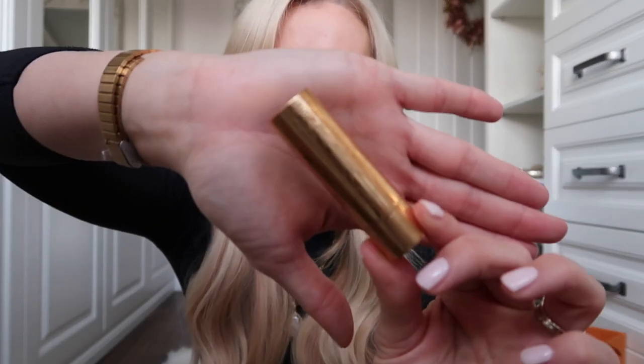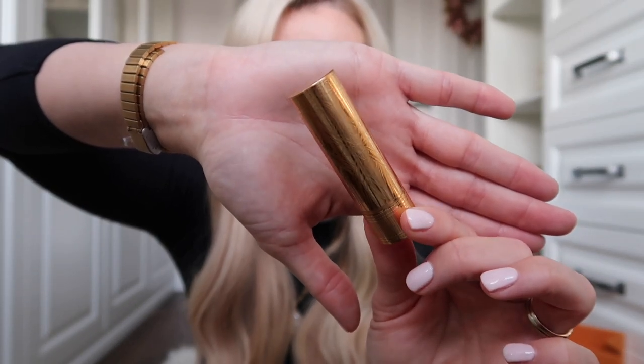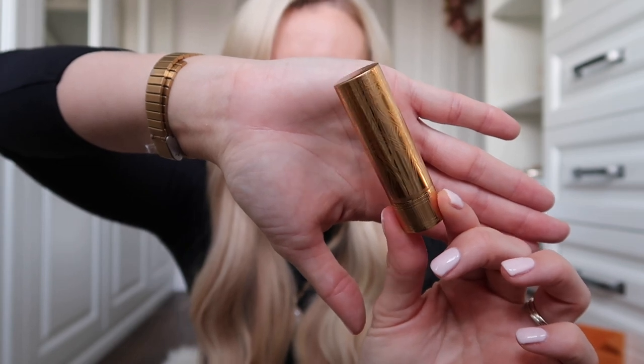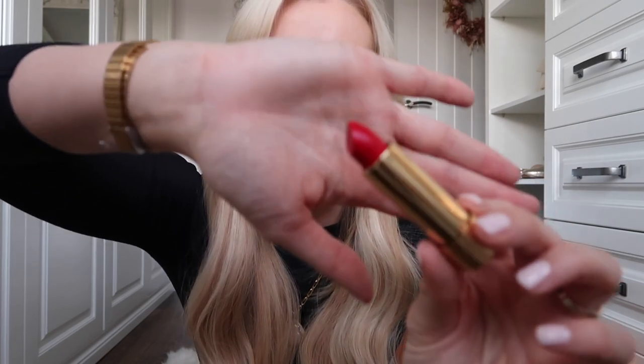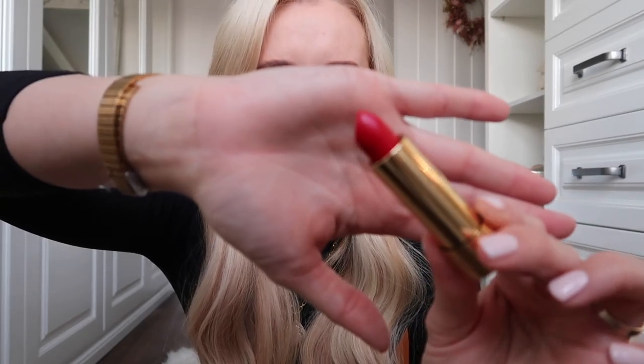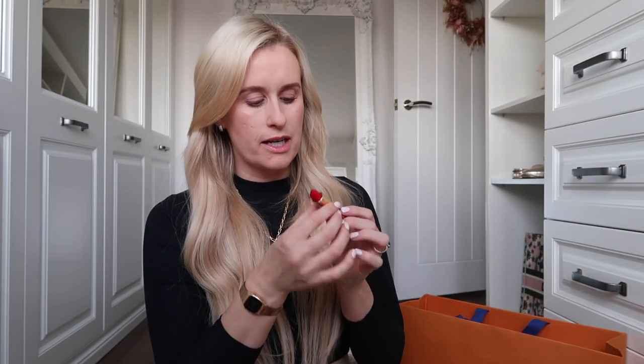The next thing I picked up was from Gucci — it is a Gucci lip colour. I was first drawn to the beautiful gold packaging before I even looked at the colours. The detailing on the actual case itself is very, very pretty. I've gone for a nice red shade. I haven't worn red lipstick in quite a while, and I think it's really important to get the right shade of red for your skin tone, because otherwise it can make your teeth look a little yellow or make you look too pale. I popped this on my hand and really liked the colouring — it has almost a little goldy tone to it.